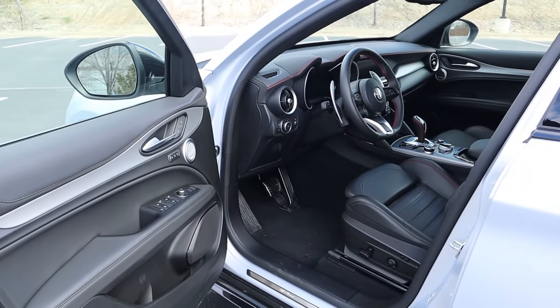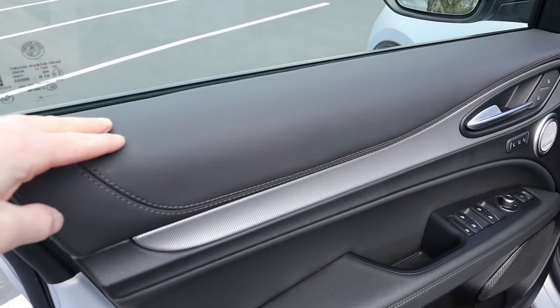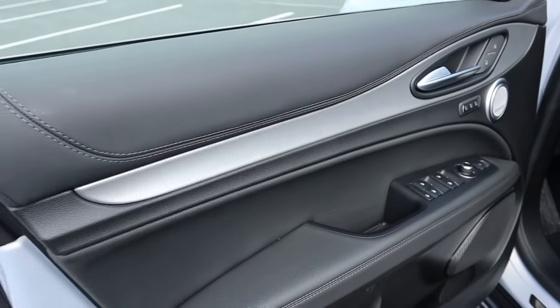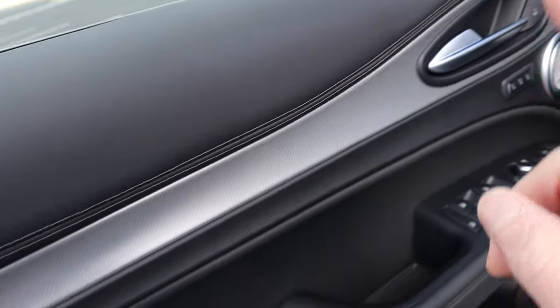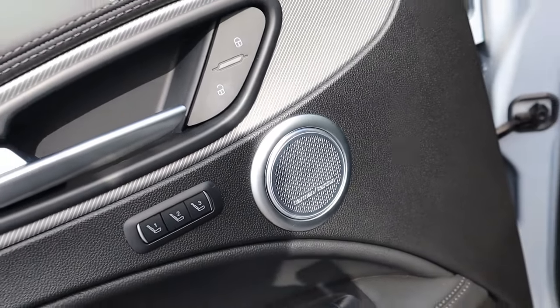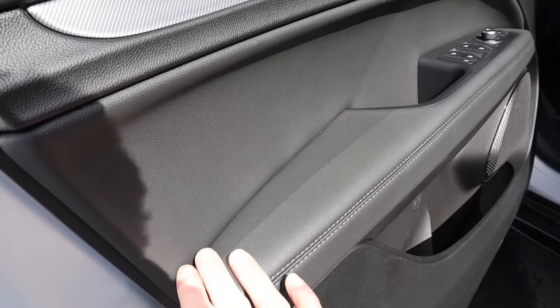Jumping inside the Stelvio — on the door panel, you get leather touch surfaces all along the top, so you can rest your elbow comfortably on long road trips. I do have a nitpick: the trim piece is a textured fake-aluminum carbon fiber look, and I wish it were real aluminum or wood or even actual carbon fiber on the Competizione trim. You have an aluminum door handle, lock/unlock buttons, three-person memory, and an upgraded 14-speaker Harman Kardon audio system — the standard setup is 8 speakers, but I love Harman Kardon in cars.